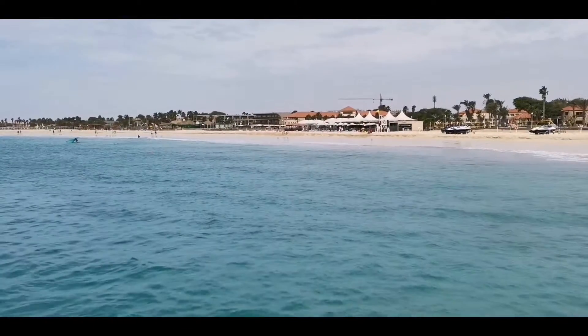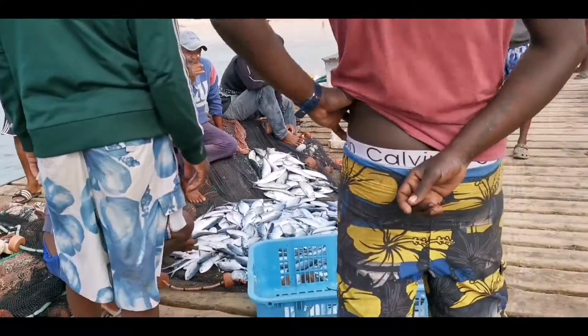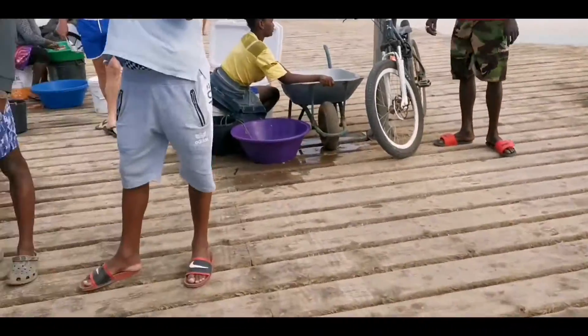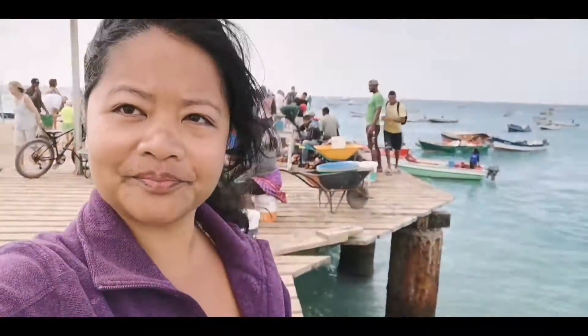There are other types of fish here too, guys — I'm gonna show you. And then you can walk around to Punta Preta, that's our restaurant on the other side.